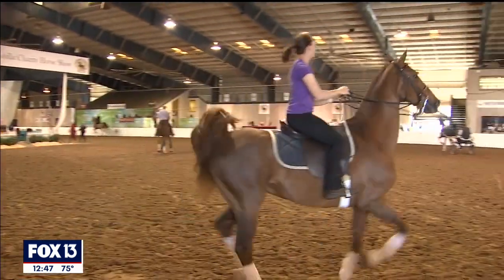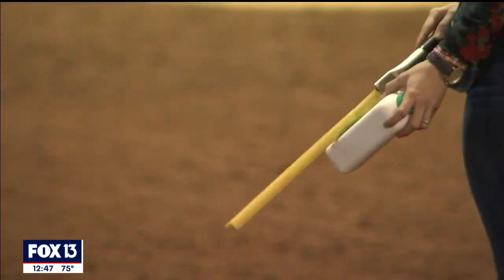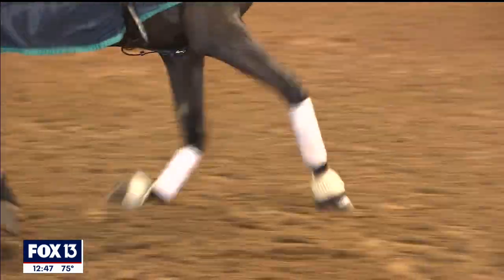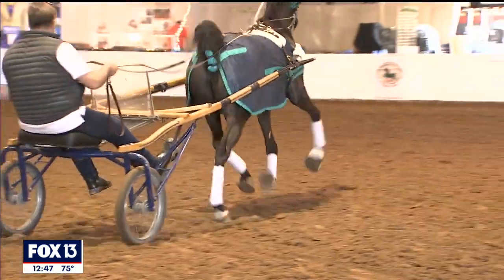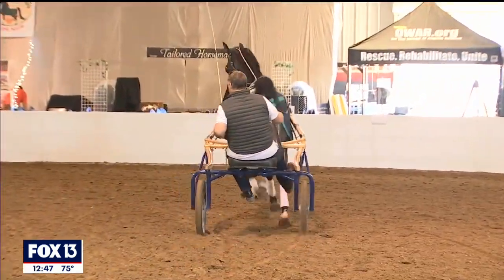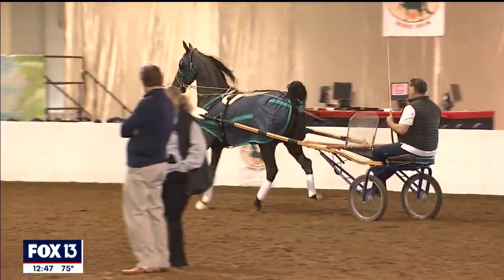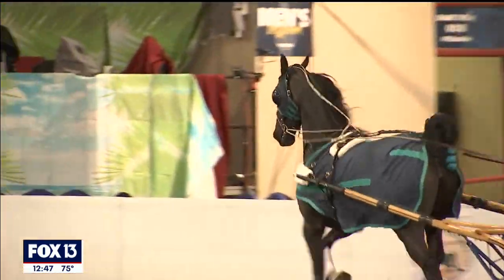I'm always fascinated about what they're judged on. It's like a horse version of Westminster — you're showing the best. Some classes are more about manners, some classes are more about performance, and some are judged more on how that horse is built and the athleticism of that horse. So there are different specifications to each class, which mixes it up throughout the night.